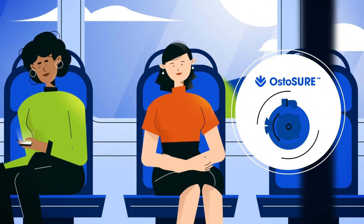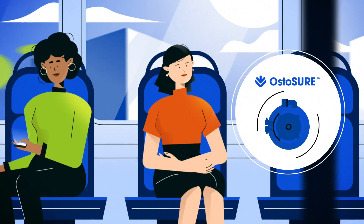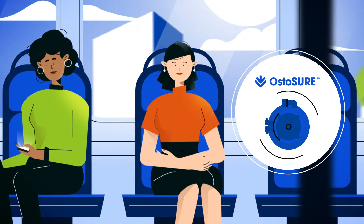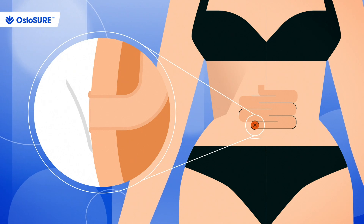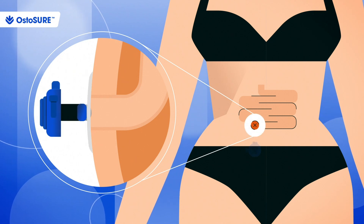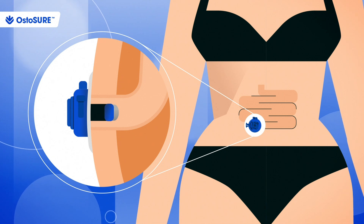Ostavalve is developing Ostassure, a medical device that securely closes the stoma so people with ostomies can go bagless. It's used with most types of standard wafers that adhere to the skin and is gently inserted into the stoma with the help of a lubricant and built-in dilator tool.